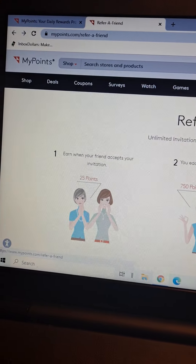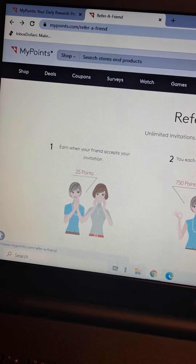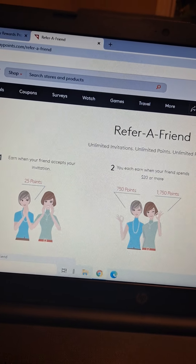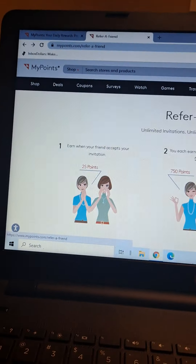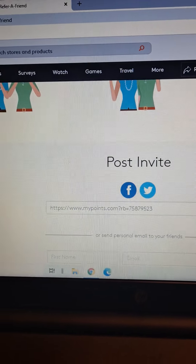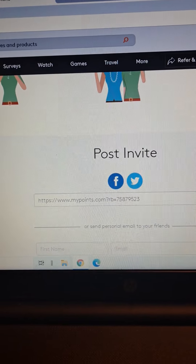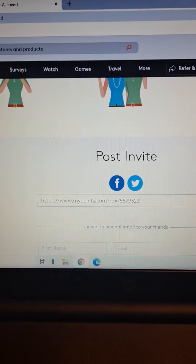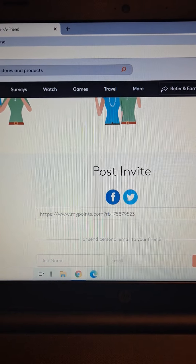Basically you're going to get 25 points — think of these points like pennies, so that's 25 cents — when you refer a friend. You can get more points if your friend uses the site to shop. You're going to scroll down and copy the referral link, then paste it into an email to your friends. I like to share it on Facebook and Twitter. I did this YouTube video to share my link, and Facebook works really well — a lot of my friends have joined through there.